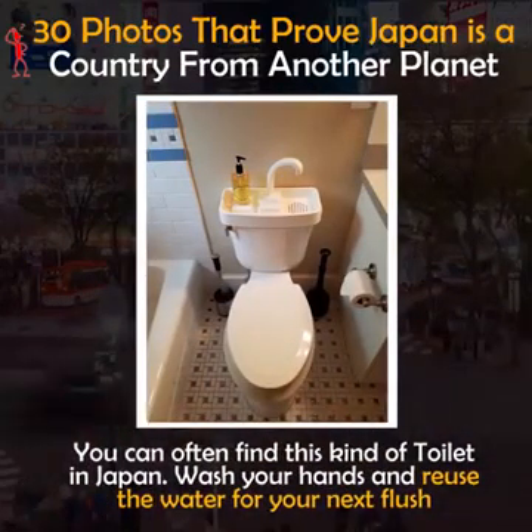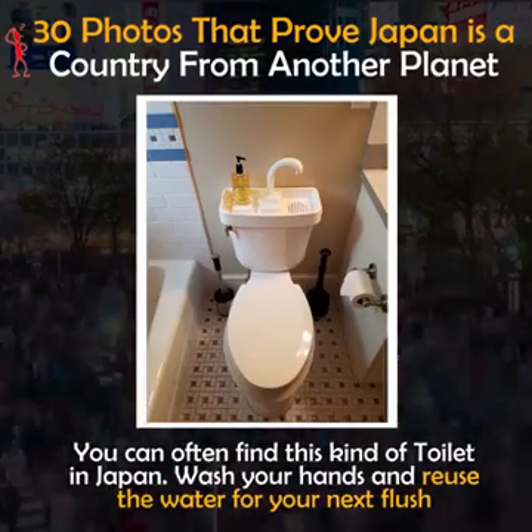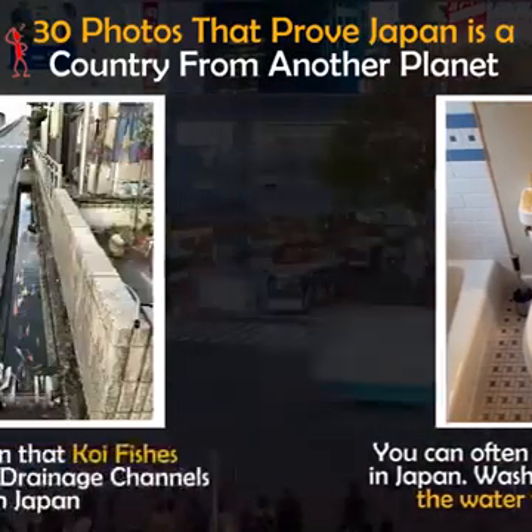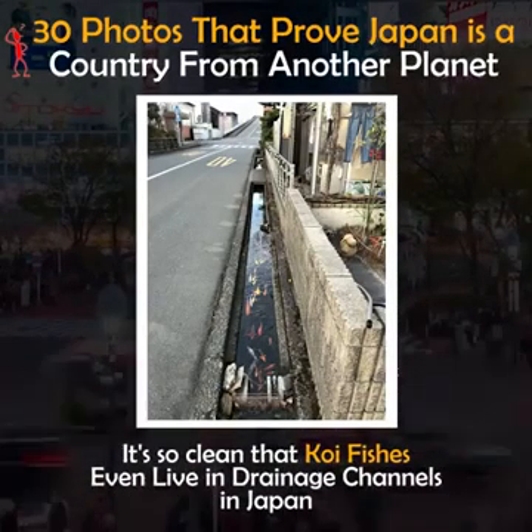You can often find this kind of toilet in Japan: wash your hands and reuse the water for your next flush. It's so clean that koi fish even live in drainage channels in Japan.